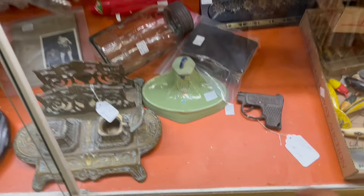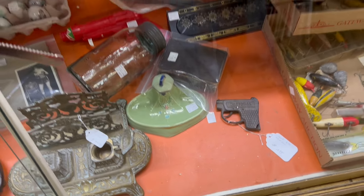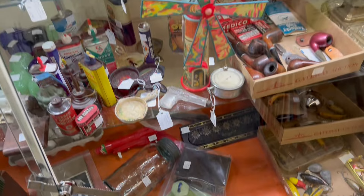The first thing I definitely notice is this inkwell. That's very cool. It says 'check.' Really good price too.